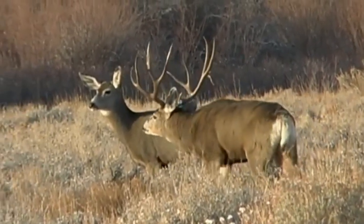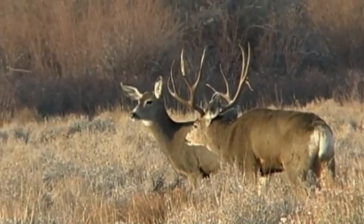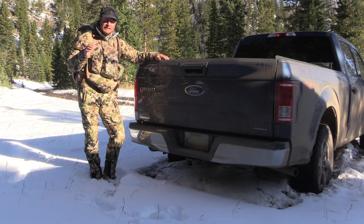Our governor, Governor Gordon, has set a bar. They want to get 2,020 of these license plates on the highways in Wyoming by the end of the year.